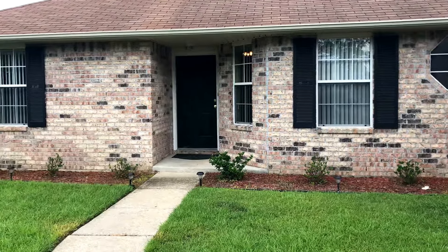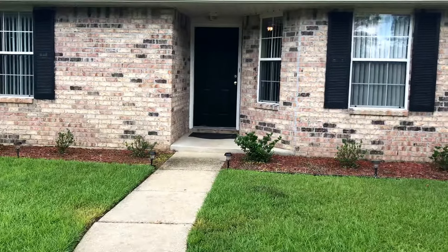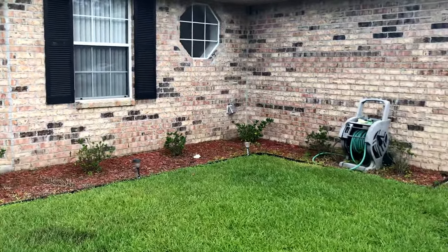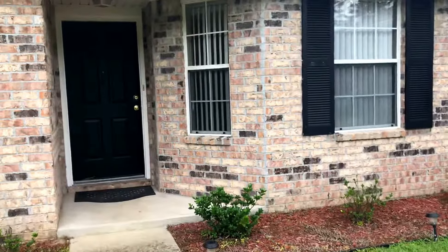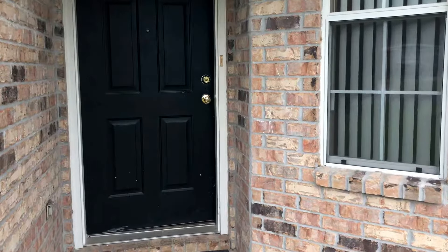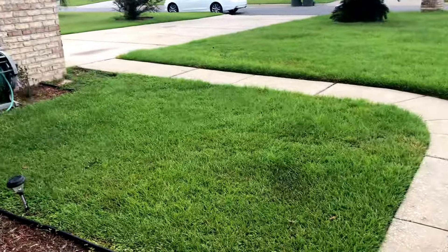Good morning everyone. Another great day here in Pensacola, Florida. I've got a great home to show you today. We are at 1369 Missouri Boulevard, Pensacola, Florida, zip code 32514. This is a three bedroom, two bath home, 1,629 square feet, listed at $160,000.